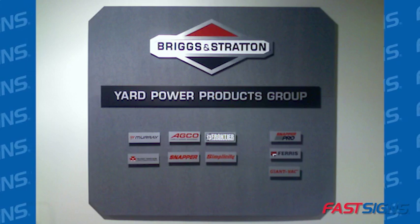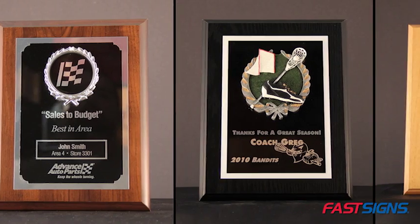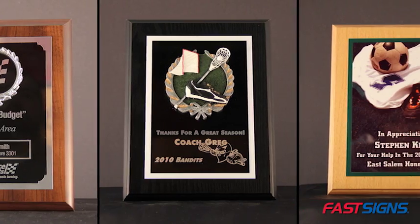Wall plaques can be made out of many different materials. Commonly they are acrylic or wooden with brass plates, and may be multi-layered and framed for hanging. You'll love showing appreciation and recognizing people with custom wall plaques from FastSigns.